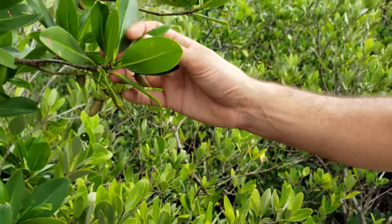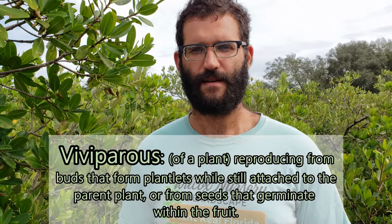This time of year we have developing fruits on the red mangrove, which is a great opportunity to discuss what makes mangrove fruits so unique. All mangroves are viviparous, meaning they bear live young. When a flower is germinated on the mangrove, the entire plant begins to develop while still attached to the parent tree. When it reaches maturity, it drops off — and those long structures called propagules that wash up on beaches and coastal areas are actually baby seedling mangroves.